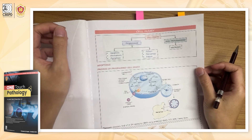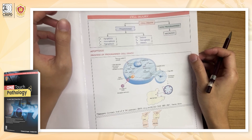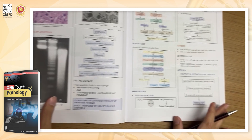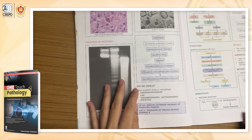When we first look into the first topic — cell injury — it gives very precise information regarding the topic, and it contains various visual diagrams which will be very beneficial when we write professional exams.